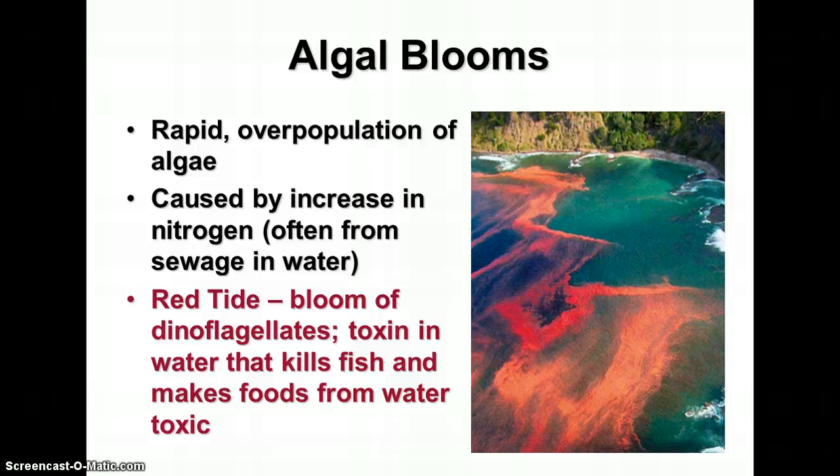The picture shown here is something called a red tide — a bloom of dinoflagellates. When they die, they produce a toxin in the water that kills fish and makes seafood toxic to eat. So not only does it kill the fish, it could also make you sick. Whenever there's a red tide, warnings are put out to keep people out of the water. If you're a coastal fisherman and depend on fishing to support your family, a red tide can leave you without income because the fish are killed or toxic. It can be very devastating to the local economy.